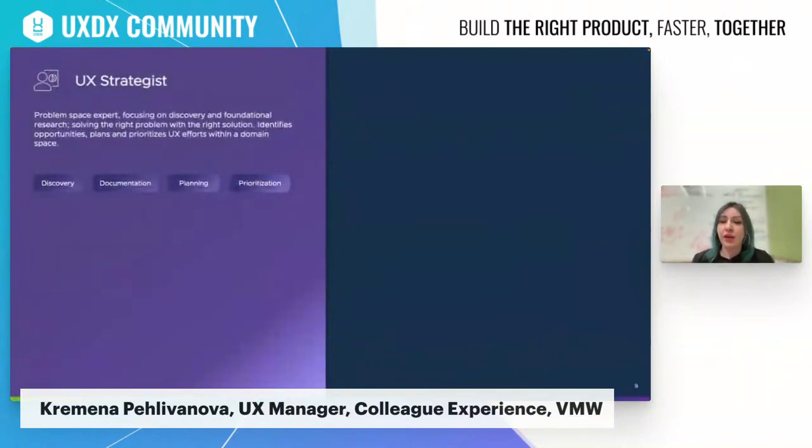The UX strategist role is a relatively new role within VMware and in the UX field in general. It's an individual contributor role — a problem-space expert focusing on discovering foundational work for a specific domain. The UX strategist engages and collaborates with product owners and product managers to plan and prioritize UX efforts within a domain space or a specific product. They lead strategy and vision conversations with product and service owners, manage relationships within that space, and work on prioritization and planning documentation to ensure UX work is consistent and embedded appropriately in the product development lifecycle.